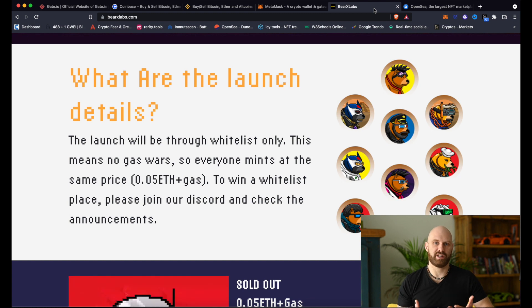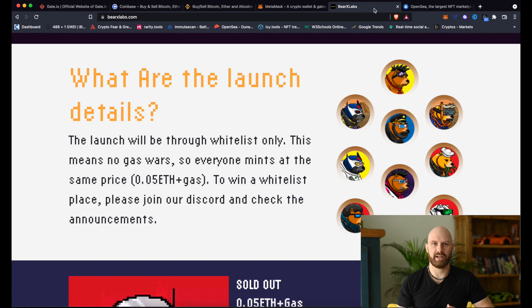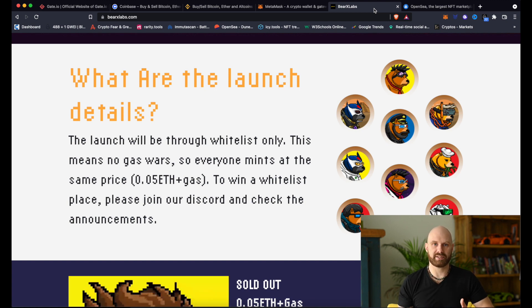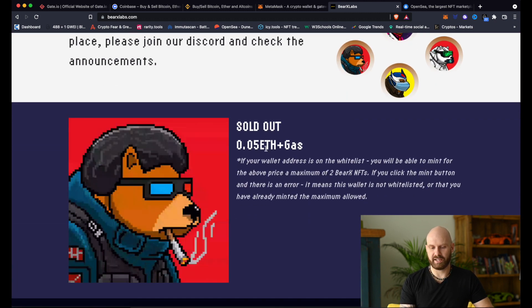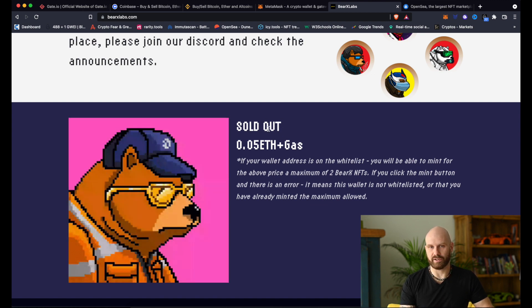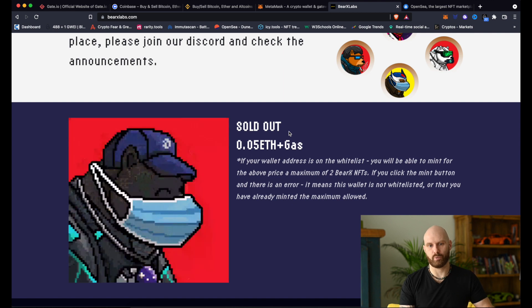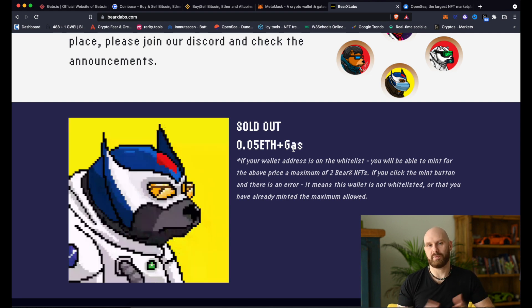Minting is essentially when a new NFT is being released. In the vast majority of cases, you go to the website of that project and on that website you can mint an NFT. Looking at something like Barex here, this project minted a couple of months ago, but if you scroll down you can see it now says sold out. Before, there was a mint button here — you would click on it and that would allow you to connect your wallet and then pay 0.05 ETH plus gas fee to mint your NFT. If this doesn't make much sense right now, don't worry — I will explain step by step.